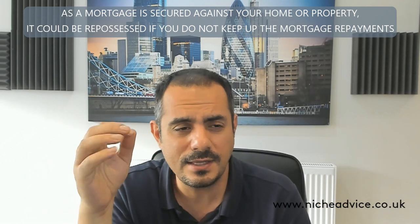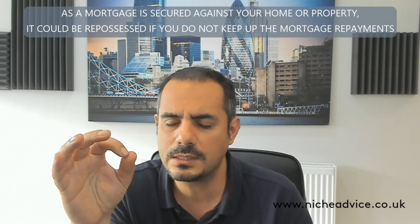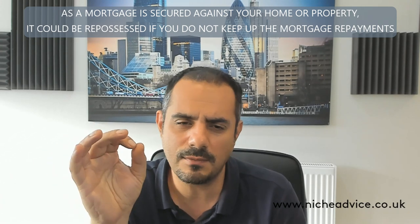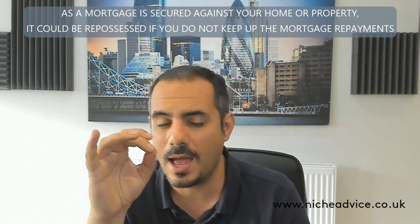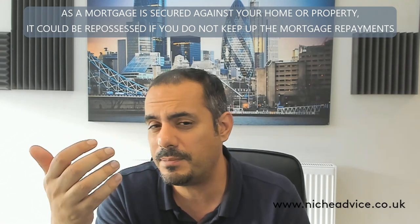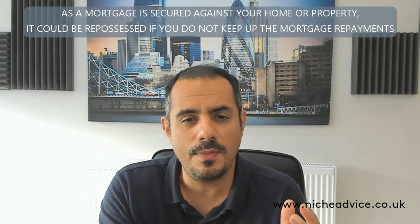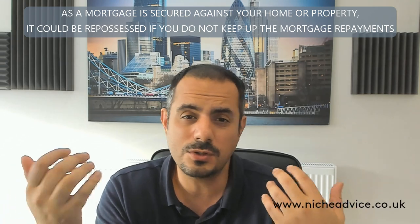The joint borrower sole proprietor mortgage is a fantastic initiative and there are many lenders doing them, with more and more coming on board. They all have different criteria — some won't take the parents' income at all, some will only take an element of it. Some will say they'll take 100% of applicant two's income, maybe 50% of applicant three's, and 25% of applicant four's.